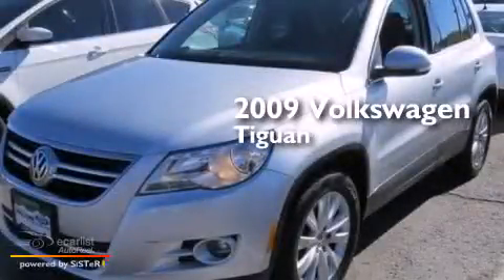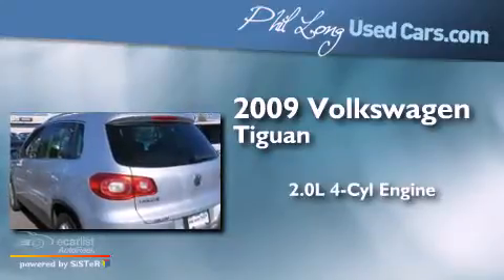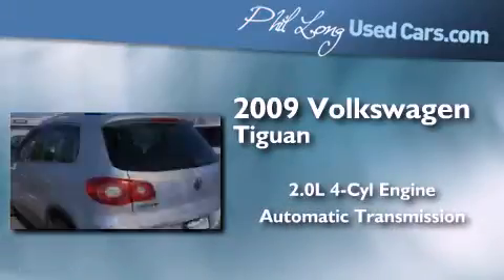This is a 2009 Volkswagen Tiguan. It has a 2.0-liter four-cylinder engine, an automatic transmission, and the added capability of four-wheel drive.